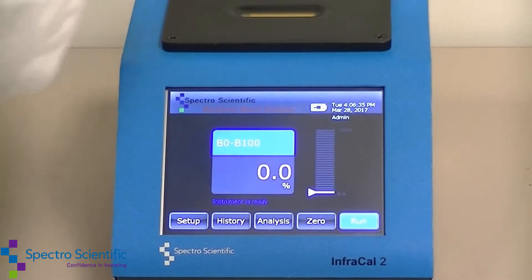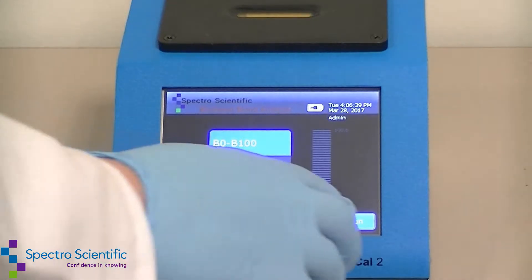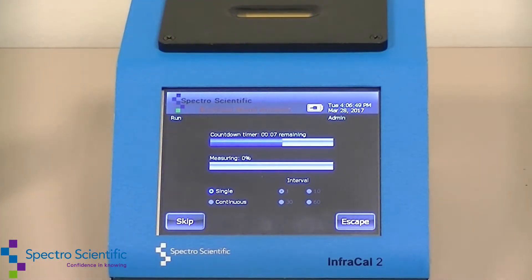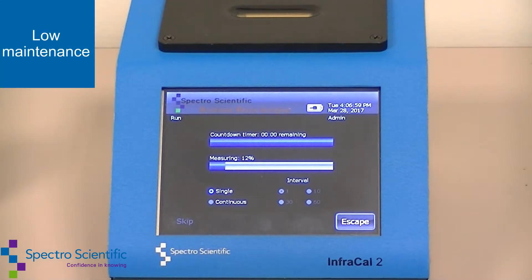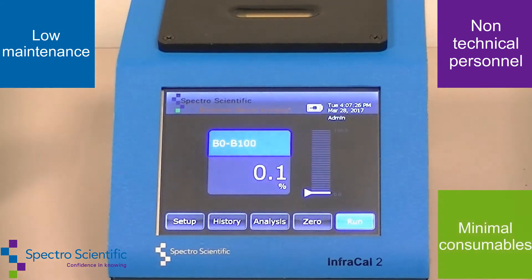The InfraCal2 will help speed up productivity and save time and money by providing results in under a minute. This low-maintenance instrument was developed for use by non-technical personnel, is low cost, and requires minimal consumables.